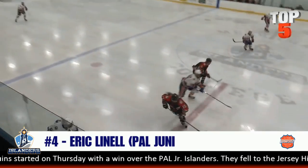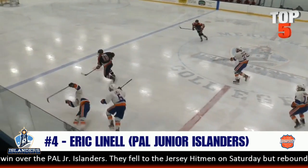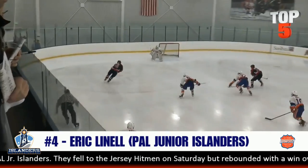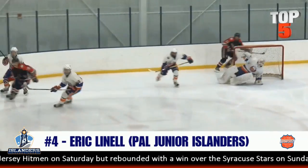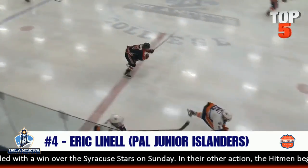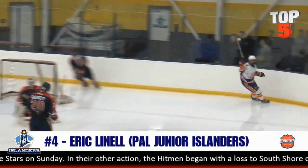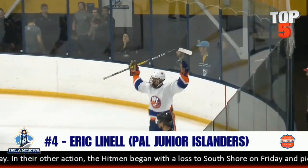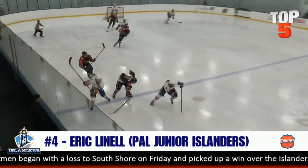Number four, it's Eric Linnell — the E-Man — from the PAL Junior Islanders. There's a kick save and a beauty that creates an opposite-end chance for the PAL Junior Islanders. And Eric says you have a PAL in me as he goes glove side high and puts one top shelf. Another beautiful PAL goal, finishing number four this week.